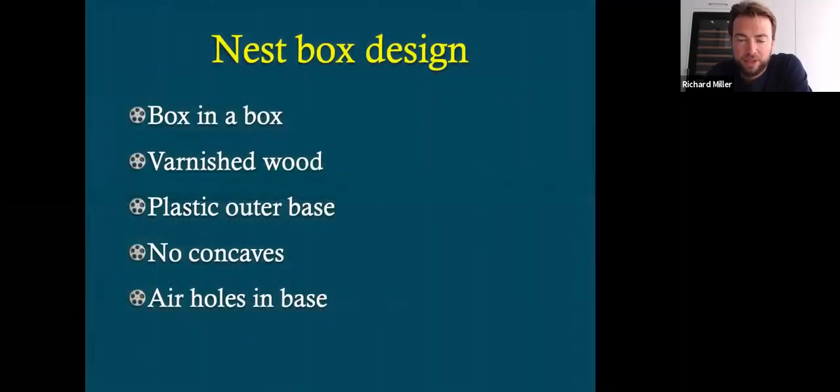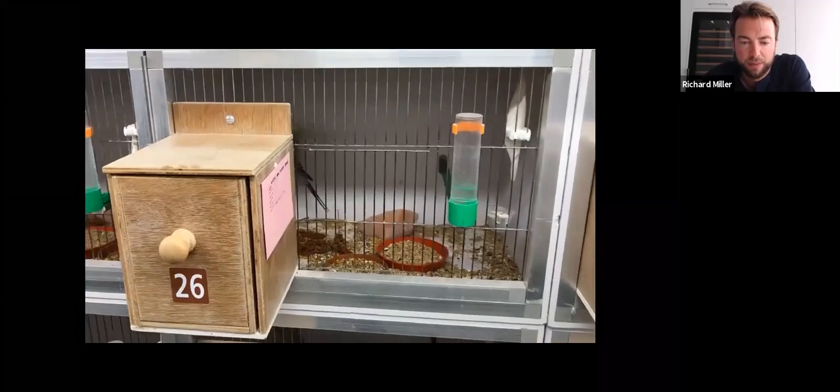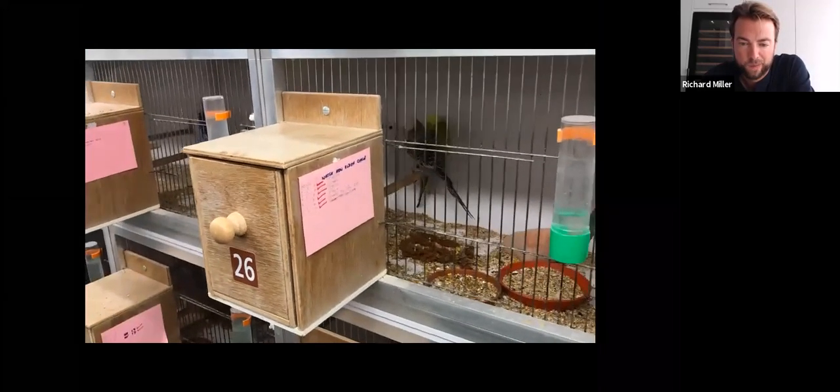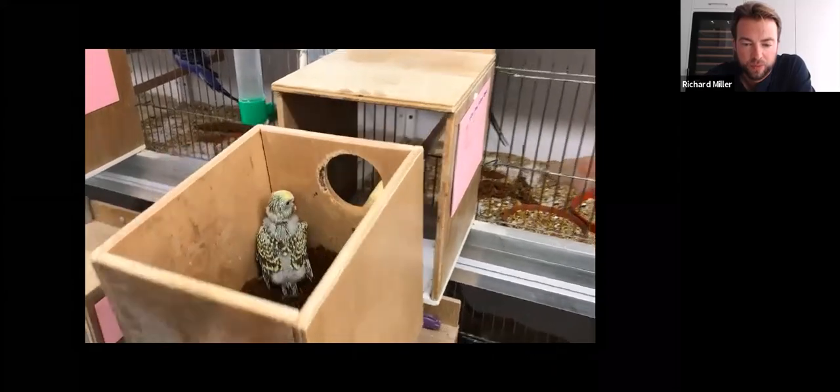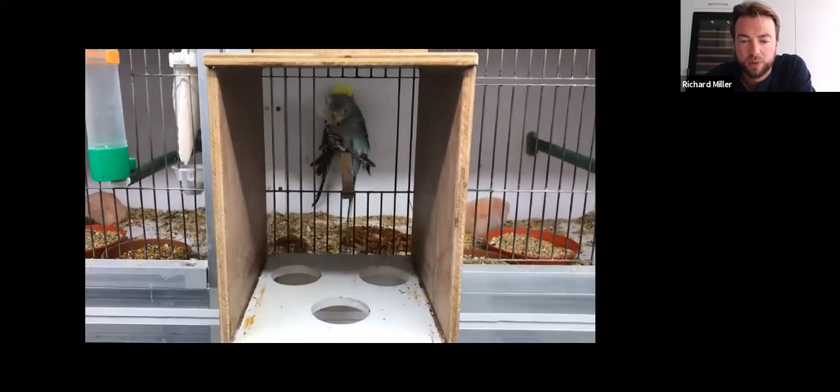Nest box design. We use a simple box-in-a-box system. We're still using varnished wood — we just find it's easy to work with and it doesn't sweat as much as plastic does. It has a plastic base on it with ventilation holes in there just to allow for ease of movement. We don't use concaves. We never have done. We trialled it many, many years ago but we find we were getting a lot of splayed legs. We prefer for the birds to nest naturally. So this is a video just showing a basic breeding cage. Then the nest box opens — I'll talk about that product in dad's segment of the presentation; that's a coffee bed. So there you go — ventilation holes below to prevent the box from sweating.